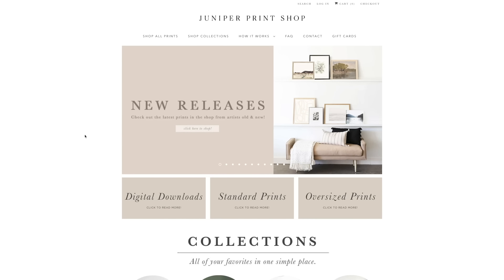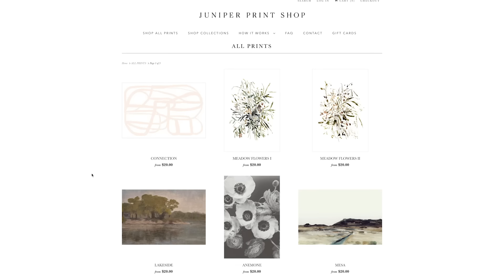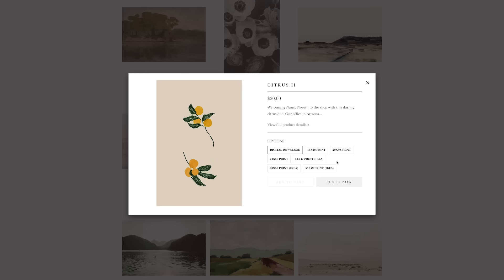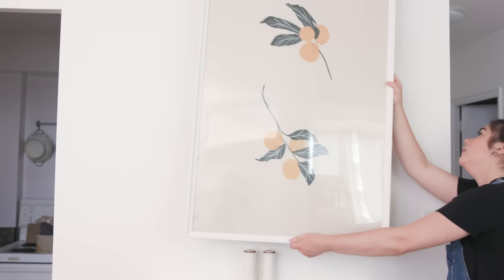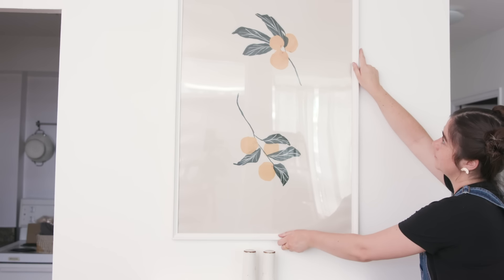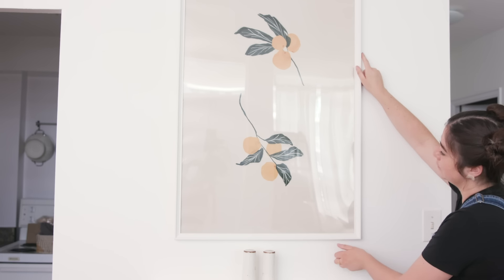I got this print from the Juniper print shop — they sell downloadable art, which means it's sold at a fraction of the cost. This print was $20. We downloaded it and got it printed in a really big size, then framed it in a really inexpensive IKEA frame. Printable and downloadable art like this is so great because you can have gallery-worthy pieces in your home for less than $50.